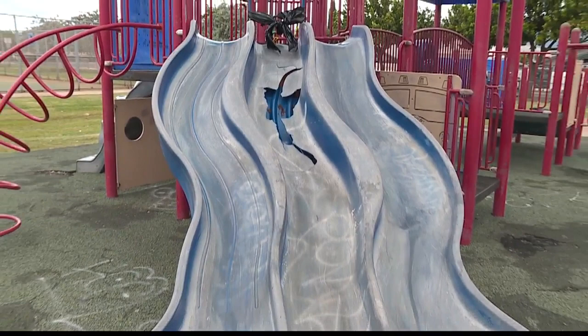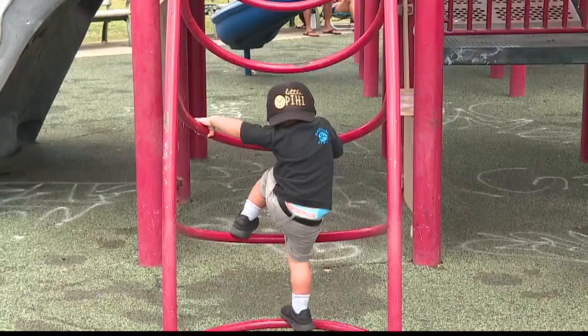Councilwoman Kimberly Marcos-Pine checked out the park earlier this week. We discovered serious damage to the slides and the jungle gym system there. The slide situation especially — children can be seriously injured using that. This is just unacceptable.